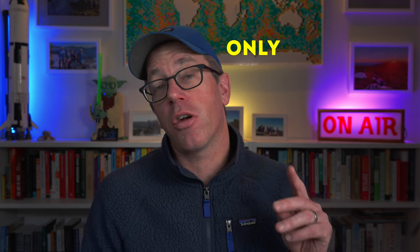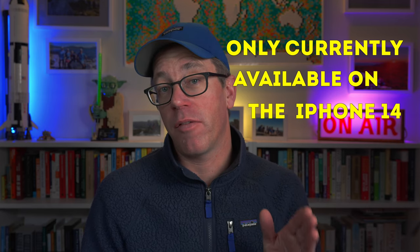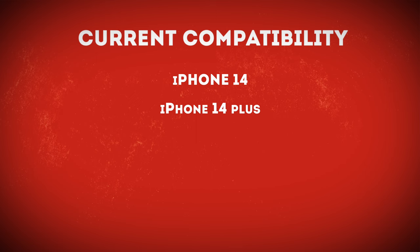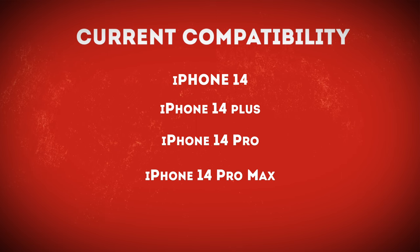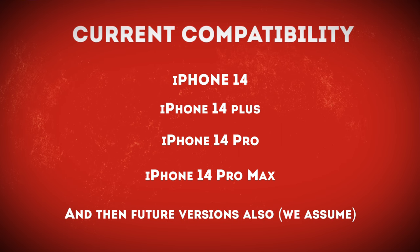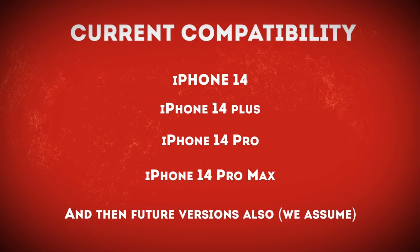It's important to point out that this is only currently available on the iPhone 14, which includes the iPhone 14, the iPhone 14 Plus, the iPhone 14 Pro, and the iPhone 14 Pro Max. Obviously you'd imagine this will be released in future versions like the iPhone 15 and 16. If you've got a phone older than late 2022 then it's probably not an iPhone 14 and it won't work.